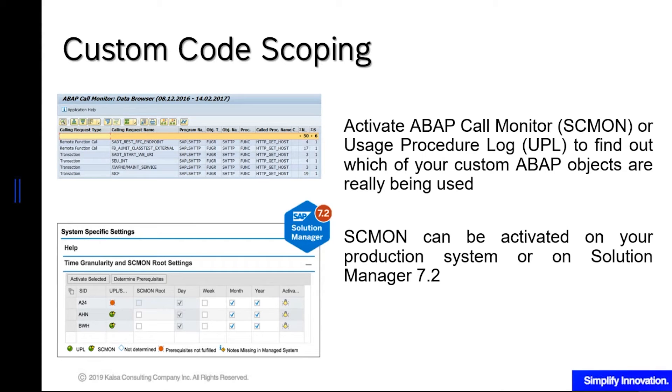What you can do is activate the ABAP Call Monitor, or SCMON, or the Usage Procedure Log (UPL), to find out which of your custom ABAP objects are really being utilized. SCMON is the newer version and the one SAP recommends more, because it also gives you an idea of the calling processes for the ABAP programs — not just the usage or frequency. If you have Solman 7.2, you can activate SCMON there so it can monitor your satellite systems. You also have to run a certain report so that the data is collected and aggregated by the system, otherwise it will be lost after a certain period of time.